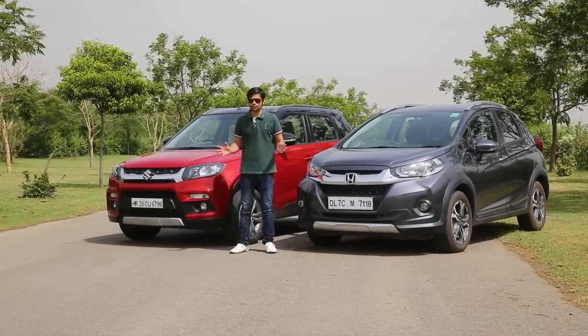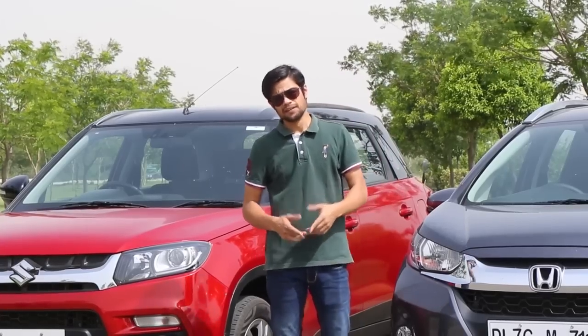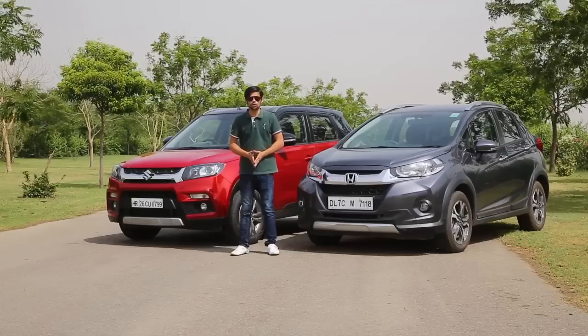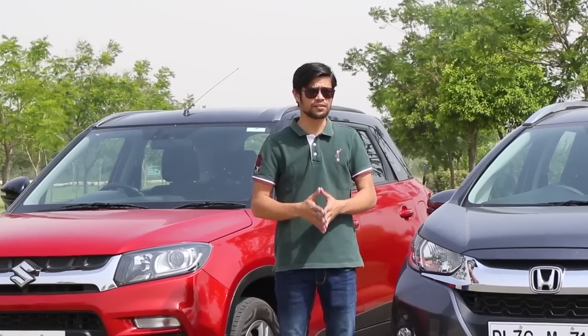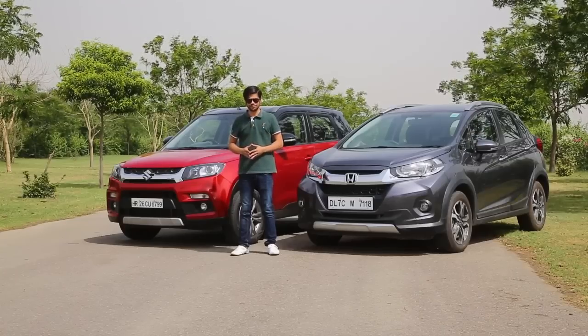If you liked today's video, please hit the subscribe button and watch more of our videos. For anything on the automotive industry and from the world of wheels, log on to www.expressdrives.com. Until next time, drive safe, obey all laws, wear your seat belt, and put on a helmet.